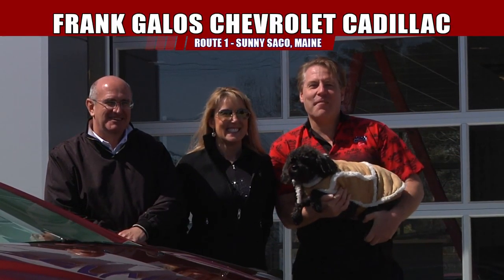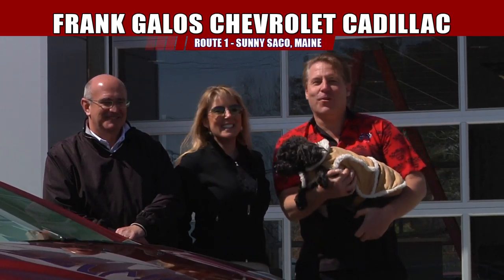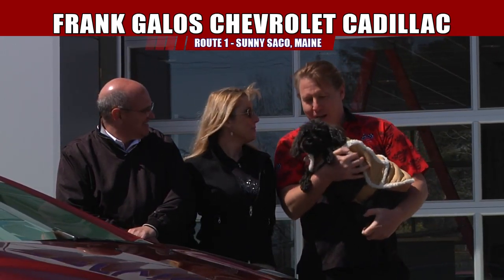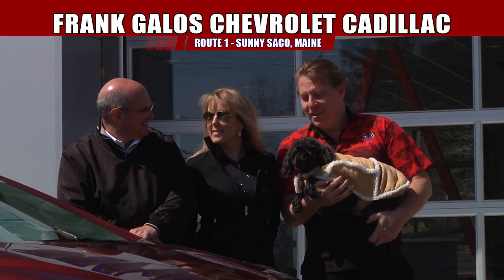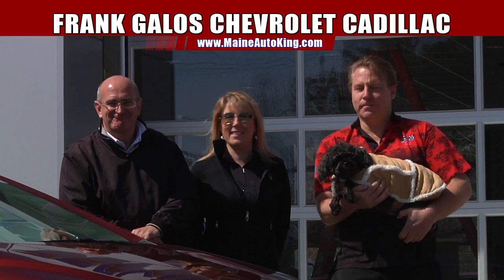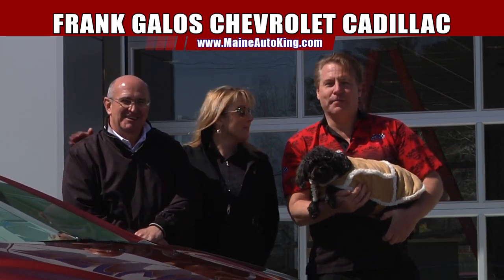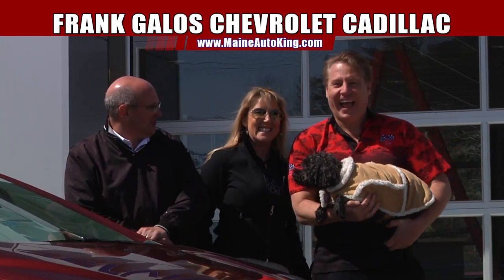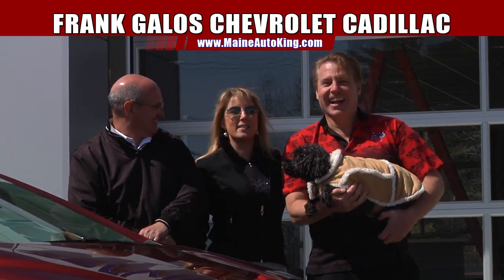Good morning folks, or good afternoon, or good evening, whatever it may be when you're watching this fantastic television show today. It's Mark, Bella, the beautiful Sarah, and then we got Jim — Father Jim. They need Father Jim with these two right here. This is brother Mark and sister Sarah.